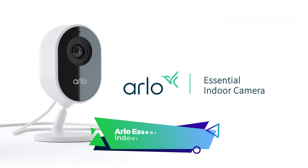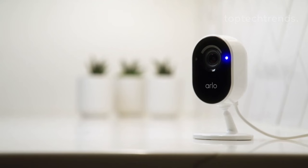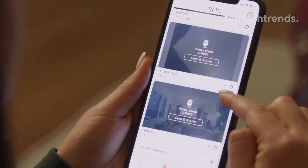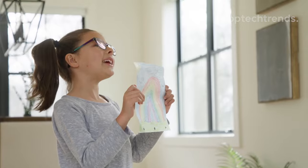Arlo Essential Indoor Camera. Step into security with Arlo's indoor camera, the privacy superhero. Worried about privacy? Fear not. Our camera comes with an automated privacy shield, like a superhero cape for your moments. Close it from the Arlo app and voila, secrets saved.